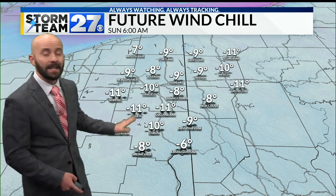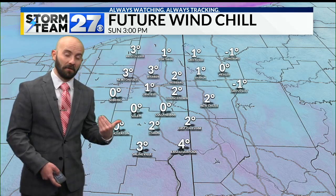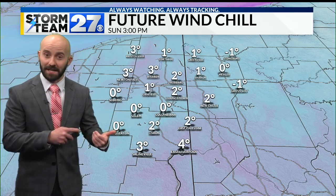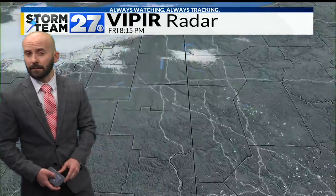We start Christmas day still feeling sub-zero wind chills during the afternoon. This is about as good as we can get — it feels like it's in the positive side of single digit temperatures. Into Monday we'll continue seeing those readings improve.